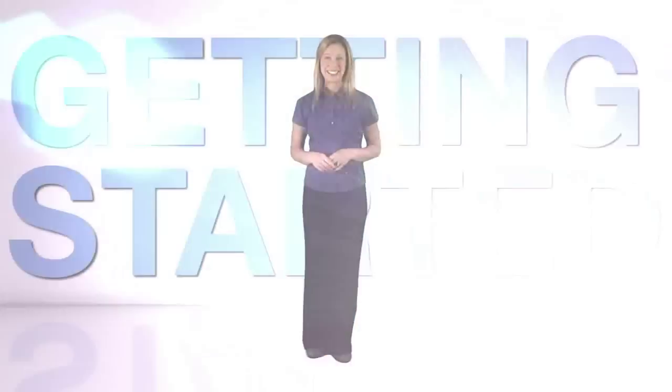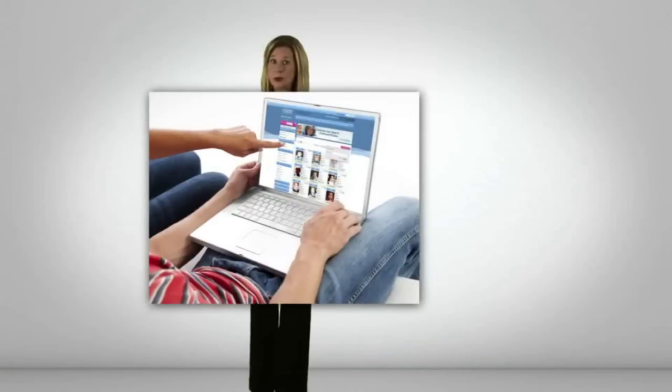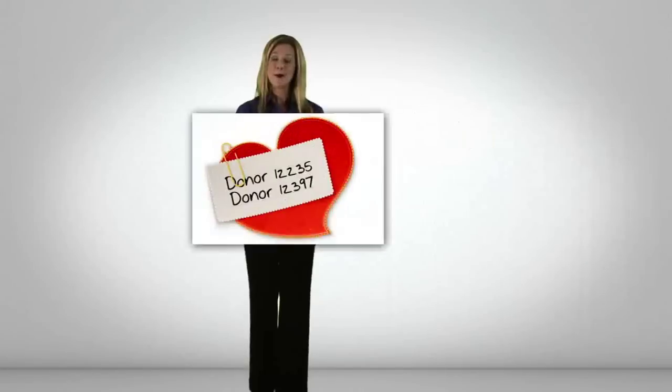Step 1: Getting started. Begin by registering for a free web account on cryobank.com. Among other things, registering on the website allows you to save your donor searches, view detailed donor information, and mark your favorite donors.